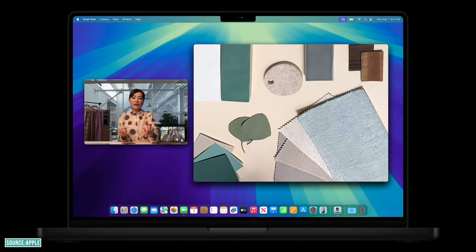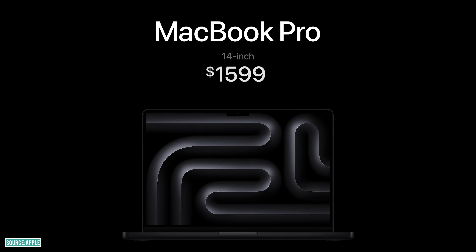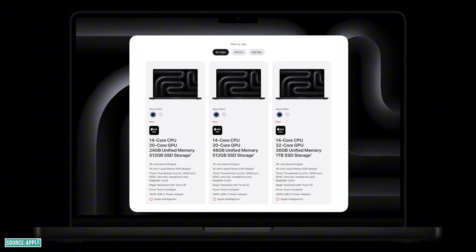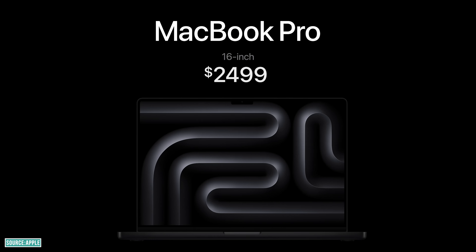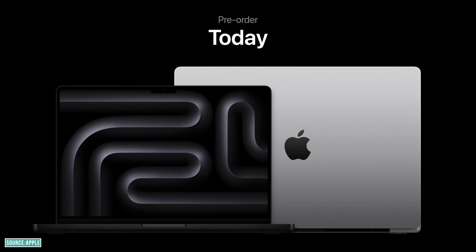You now get a 12-megapixel camera with Center Stage capability and desk view support. On pricing: the 14-inch MacBook Pro starts at $1,599 with 16GB RAM in the base variant. The 16-inch MacBook Pro now comes with 24GB RAM in the standard variant and starts at $2,499. You can pre-order them now, with shipping starting November 8th.